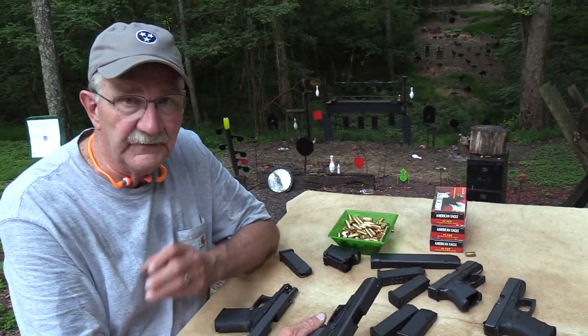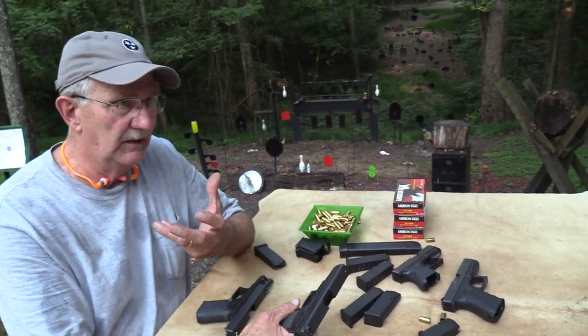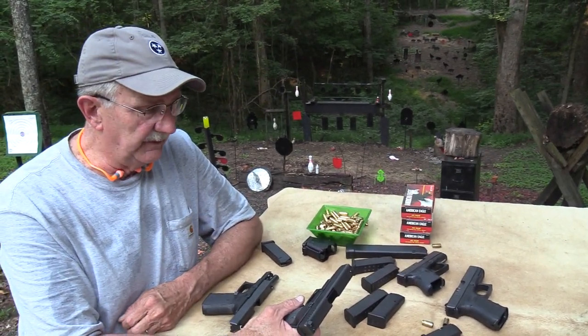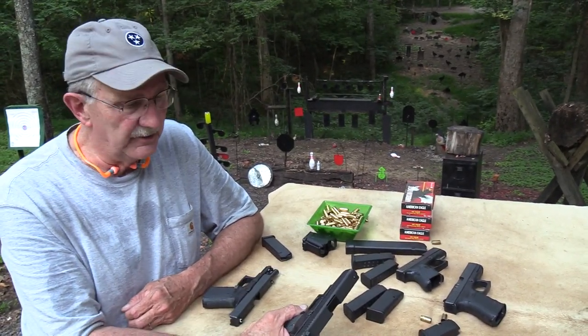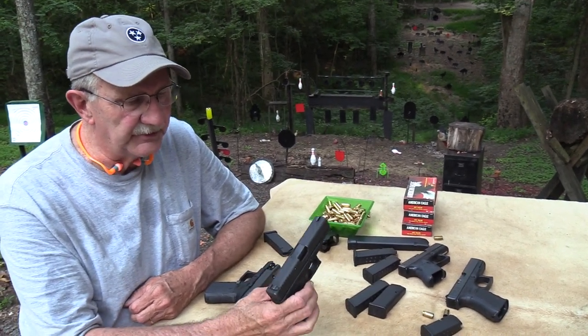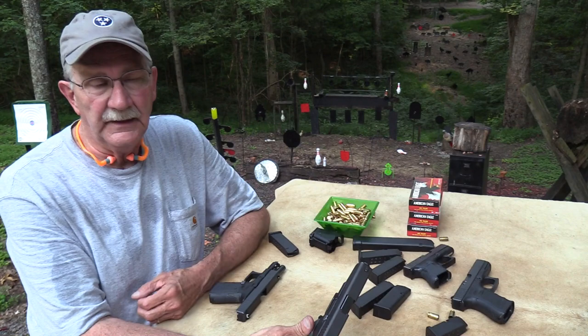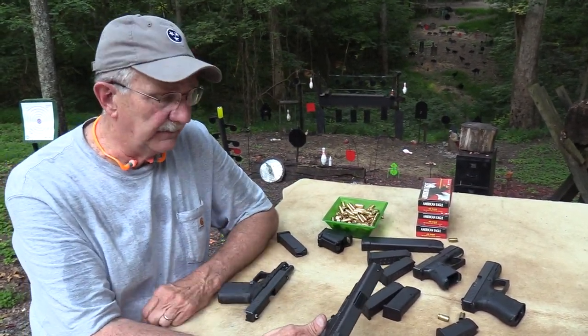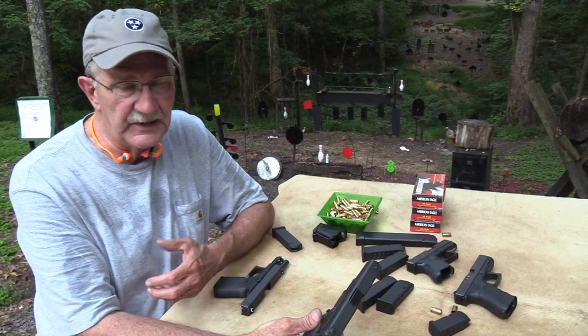This is the one we used, the Glock 23, in that long-range video — an old video — at 230 yards at the big gong over there on the far hill. We were just trying to show that they're as accurate as we are on any given day, at least standing and shooting with handguns.